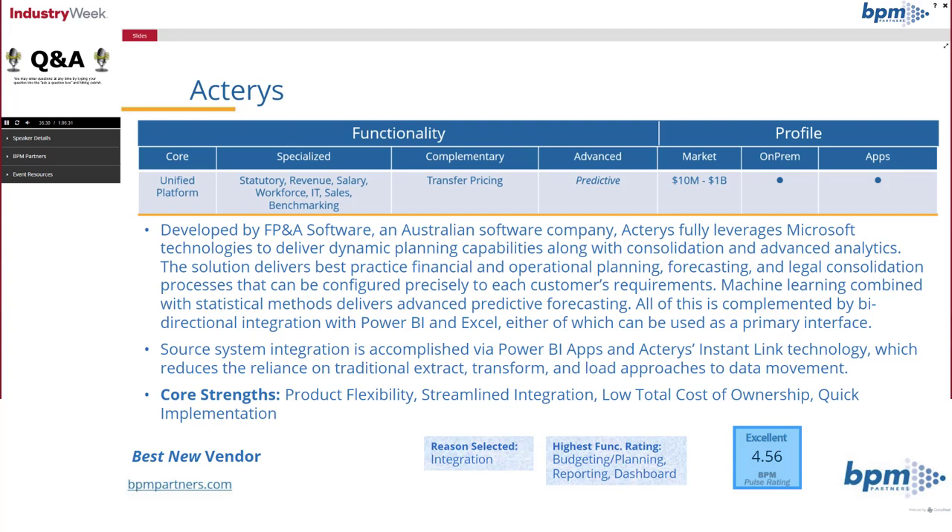They are very strong on integration. Looking at the slides — since it's the first time you're seeing this year's format — for each vendor we talk about specialized functionality, complementary functionality, advanced functionality (typically meaning AI), what market they target, and whether they offer an on-premise solution. Everyone on this list offers cloud, so the question is whether they also offer an on-premise alternative for that roughly 22% who prefer that option. Actaris does, and they also have an app or solution library. At the bottom of the screen is the reason they were selected over alternatives — integration was key.